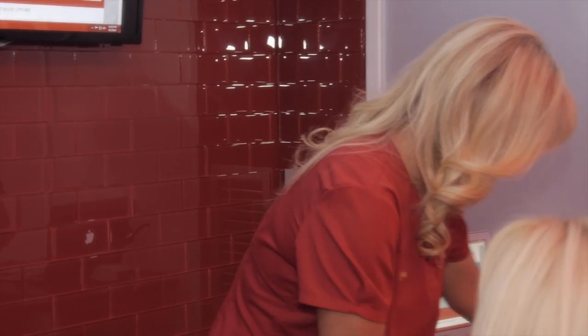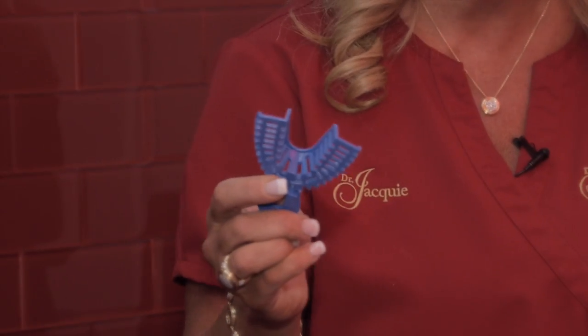And the impression that's usually taken — when the goop is put in and the impression material is put in your mouth — you take a look at it and it's more subjective. You're looking at it going, 'I think I caught the teeth, I'm not really sure.'